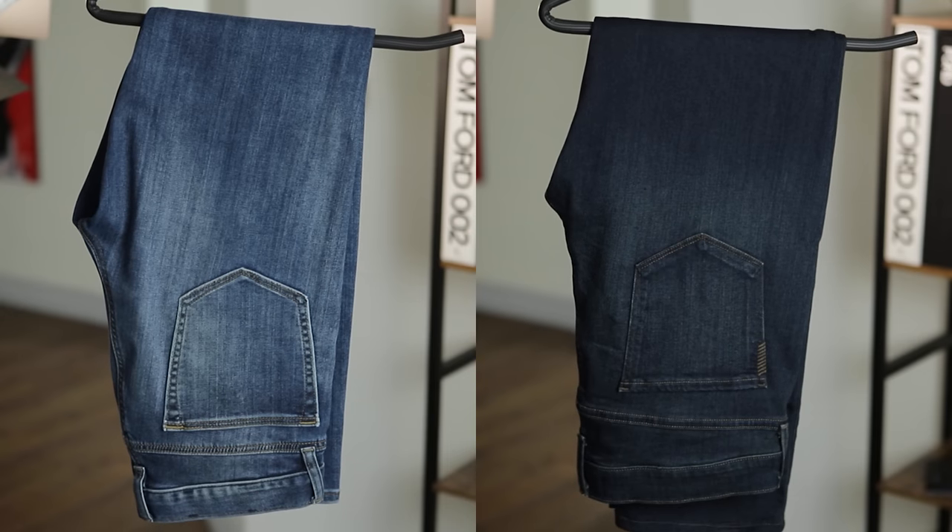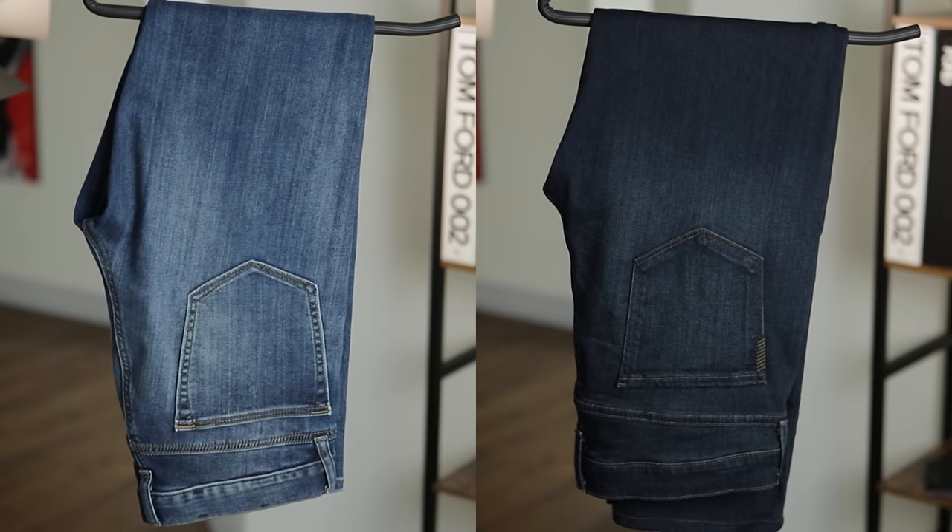Every man should own a few pairs of jeans that fit really well — something in a medium wash and something in a dark wash. The dark wash pair is your good pair, because it can be dressed up with a sports jacket and nice shoes, or dressed down with a T-shirt and sneakers. The medium wash pair is your more casual pair. Find something with good quality that fits well and you'll have them for years.